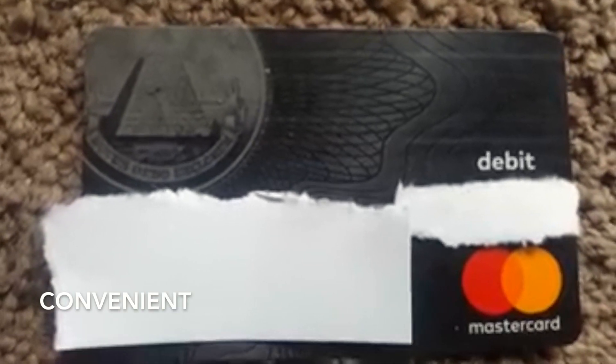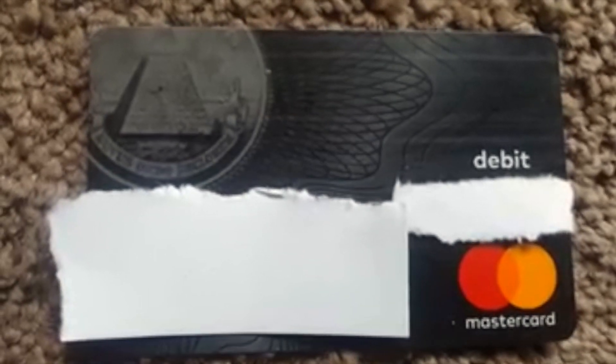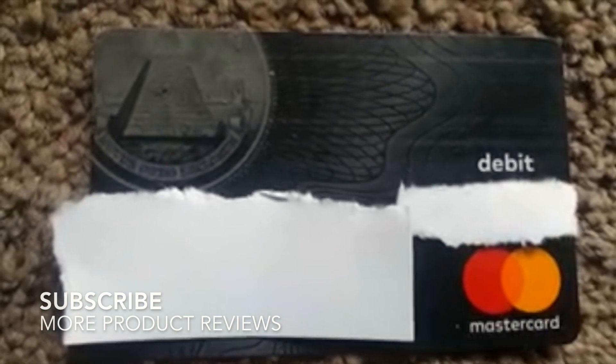NetSpend is one of the cards that accepted me when I had really bad credit. My credit has improved a lot thanks to them, just through my consistent use, and even on Credit Karma — I check my credit report all the time now — it's gone up a few points regardless of my debt, so I do appreciate that.